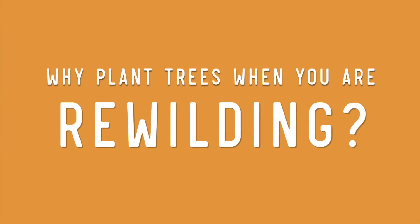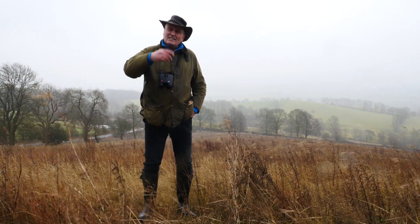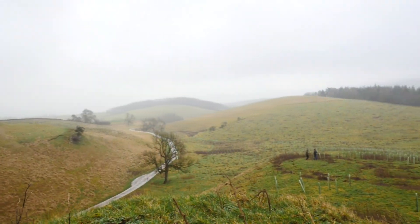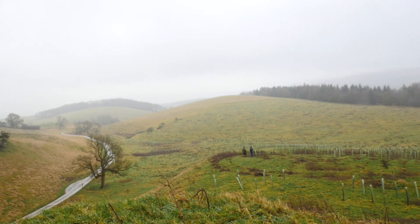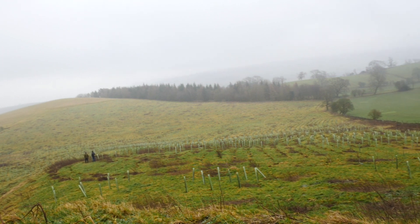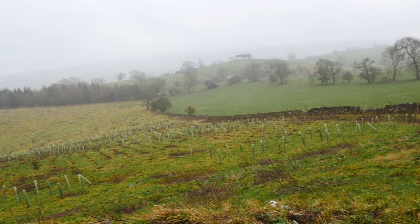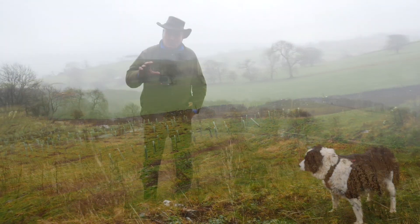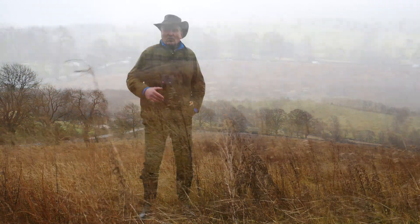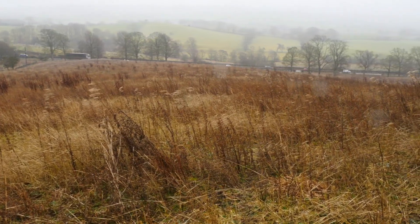In a previous edition on rewilding, I talked about the importance of natural regeneration and that it should be the default option. But there are plenty of parts of the country, particularly in northern regions, where it would take many decades for trees to come back because there are so few trees and it's a much harsher environment. That's why at Broughton we've generally gone for tree planting. We did have one or two opportunities for natural regeneration, like this field — it was an arable field ploughed for fodder crops.